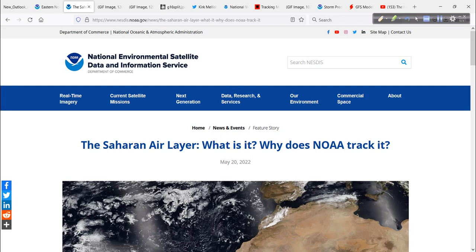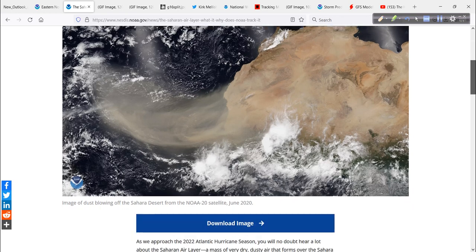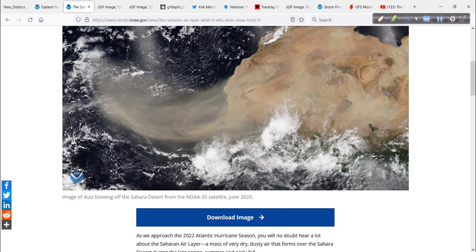So let's do some education. The Saharan air layer — what is it? Why does NOAA track it? This is a great tutorial that I want to show you. I'll put a link to this in today's video description. A wonderful satellite picture here showing the Saharan air layer itself, Saharan dust coming off Africa — pretty amazing. This is from June 2020.